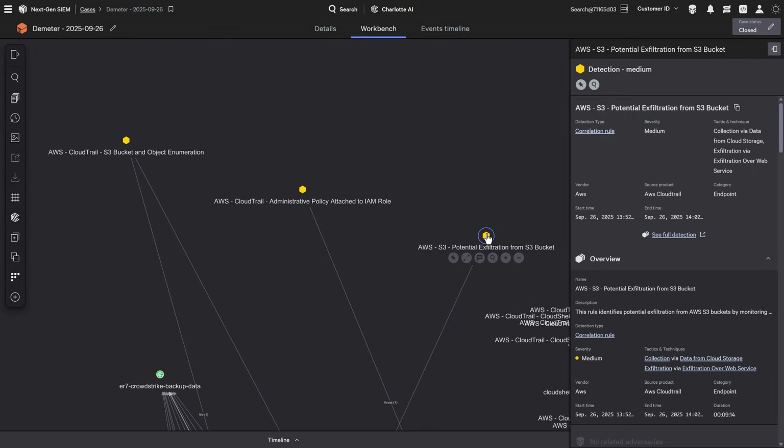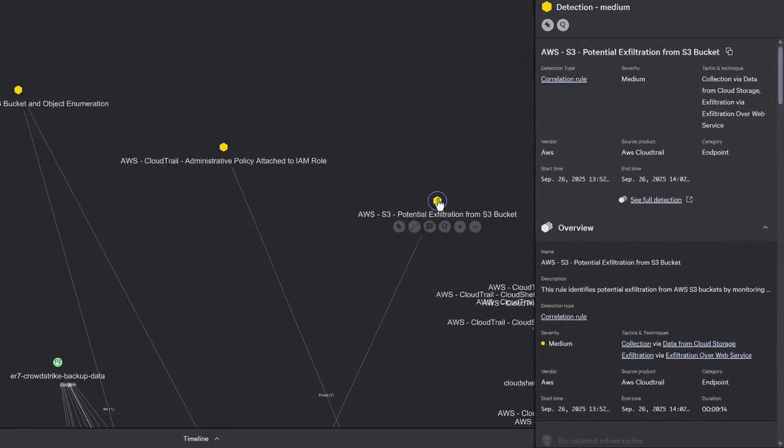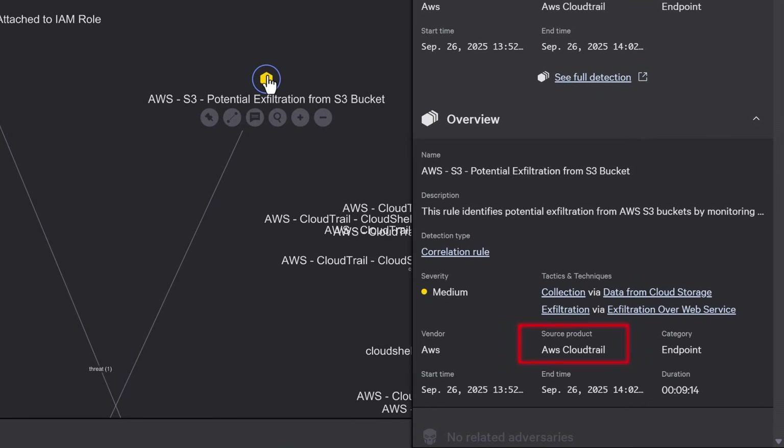Traditional cloud telemetry arrives asynchronously, sometimes several minutes later. By then, the damage is done. CrowdStrike's real-time cloud IOAs analyze AWS CloudTrail logs the moment they stream in — no waiting for batch processing, no delay. As the attack unfolded, Falcon detected it instantly.